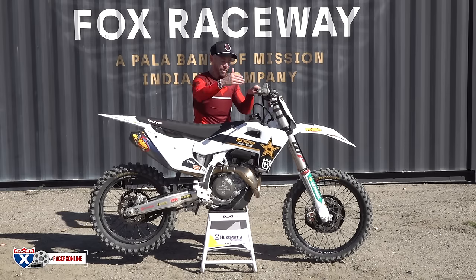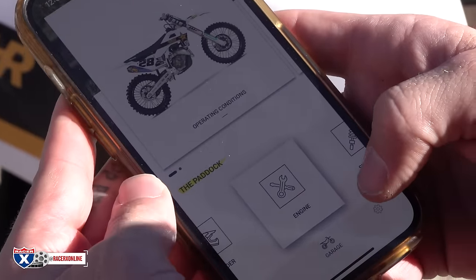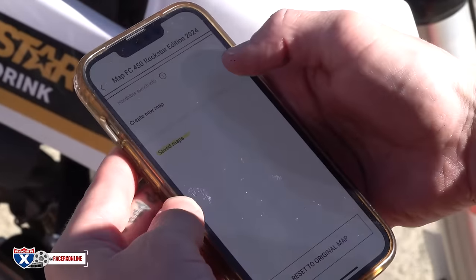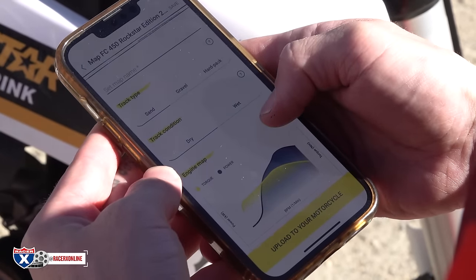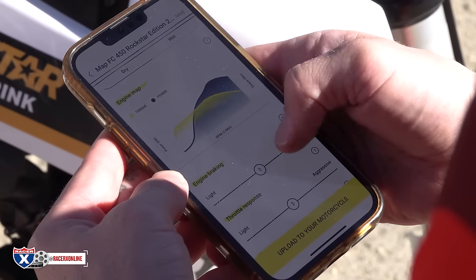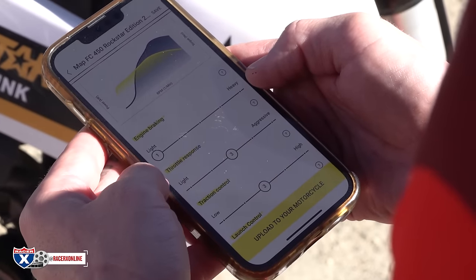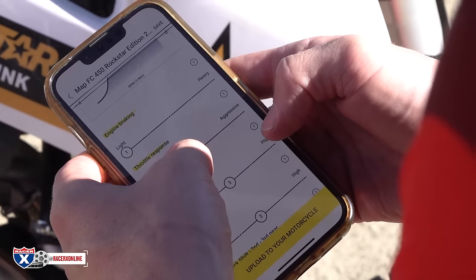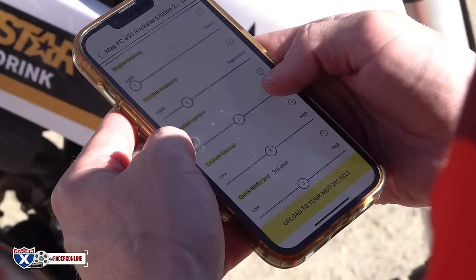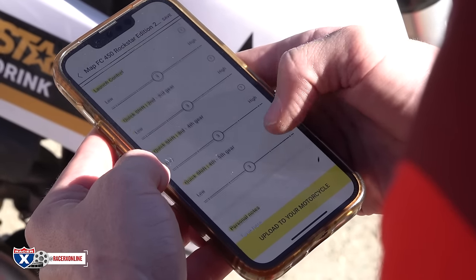The pipe, the wheels, all the bling stuff is going to save you money in the long run — this is a great package overall. The app setup process is a little involved when you first connect, just like hooking up a new TV: go to Bluetooth, go through the steps, and once it's done the fact that you can adjust it on your phone and hit upload is so cool. If you're someone who likes to tinker, prepare yourself for a long day at the track, run through everything three or four laps at a time, make all the changes you want, and I think that's a really cool option.